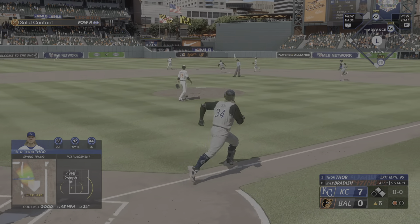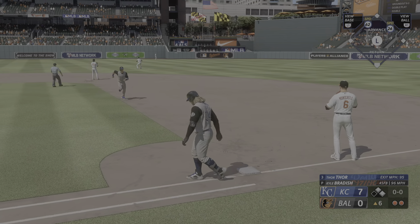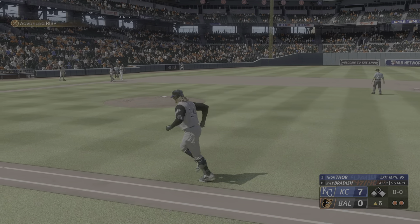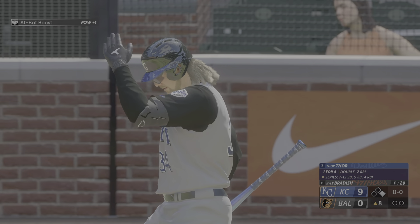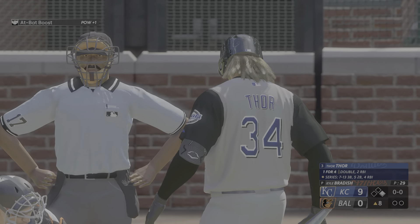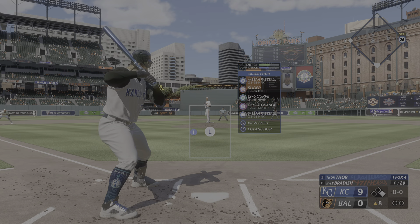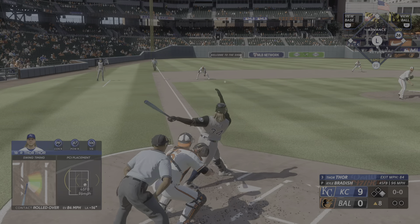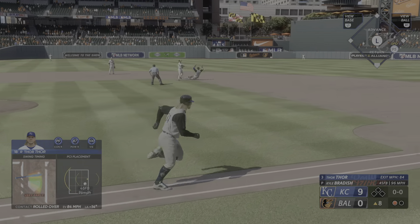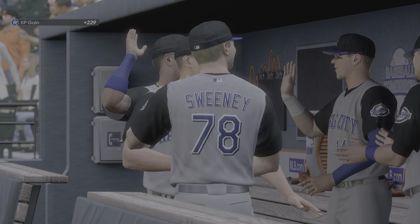Out to center, Mullins settles under it and makes the catch. The runner tags up from third and he moves up a base — two away with runners at the corners. The shortstop and now the first baseman Thorne batting. Baseball today has so many strikeouts available to pitchers, but this is a guy that puts the bat on the ball — ground ball, could be two! Quickly to second for one — how about that double play!